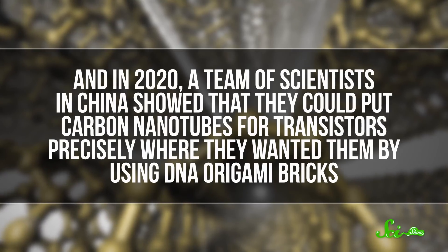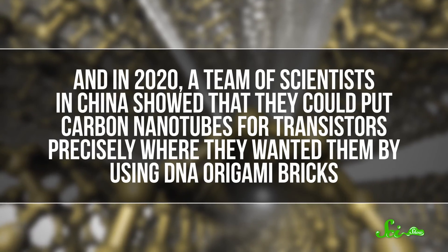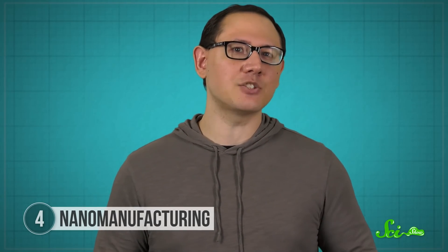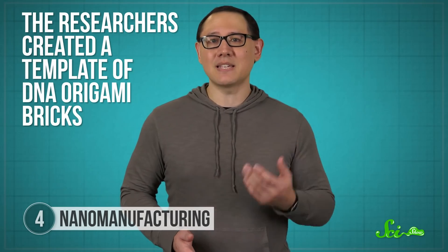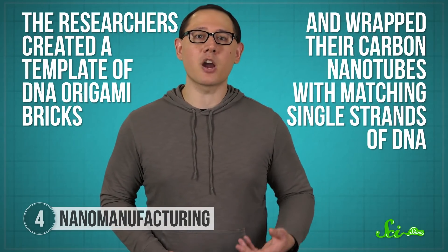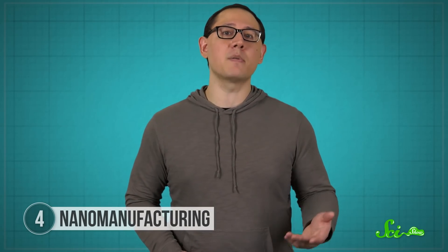And in 2020, a team of scientists in China showed that they could put carbon nanotubes for transistors precisely where they wanted them by using DNA origami bricks. In this case, the DNA origami are folded into dozens of unique bricks that specifically attach to only a few other bricks or DNA sequences, so that engineers can plan ahead for what bricks and sequences to use. The researchers created a template of DNA origami bricks and wrapped their carbon nanotubes with matching single strands of DNA. In a feat of self-assembly, the nanotubes found their bricks with precision down to 10 nanometers. But the origami bricks aren't the final product, just a part of the manufacturing process. The DNA interferes with the transistors, so it gets washed away, leaving the nanoscale structures in place.